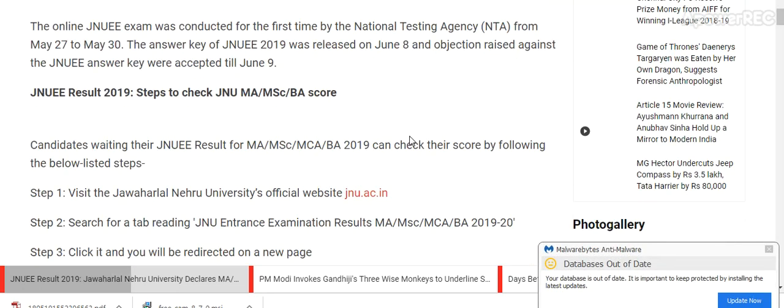The online JNU exam was conducted for the first time by the National Testing Agency from 27th May to 30th May. The answer key of JNU 2019 was released on 8th June, and objections raised against the JNU answer key were accepted till 9th June.